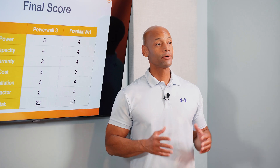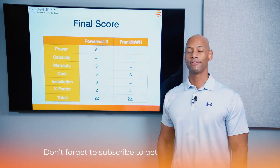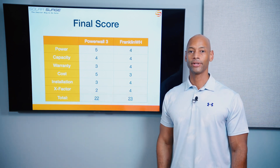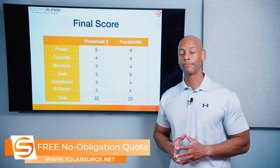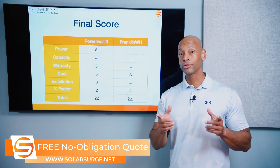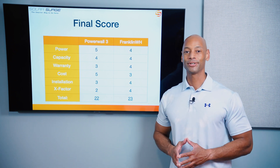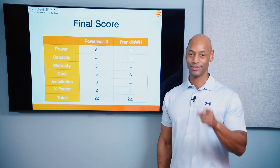That pretty much does it for today's comparison. If you're getting good value from the videos on Solar Surge, make sure you give us a thumbs up and hit the subscribe button so new videos come up on your feed. If you're a homeowner evaluating solar and battery storage options, you can reach out via the link below to set up a call with a solar expert, or use our free online quote tool to see how much solar and storage costs in your area. I'm Joe Ordea, encouraging you to get prepared and be empowered. Thanks for watching and we'll see you again soon.